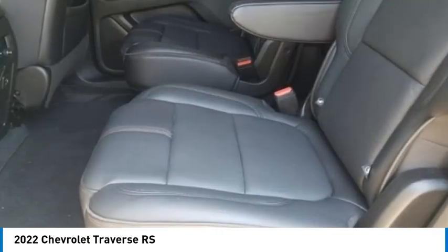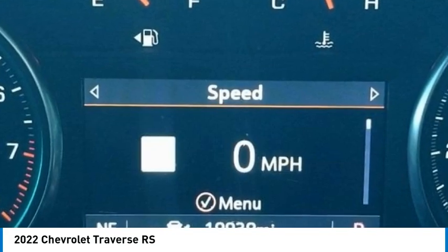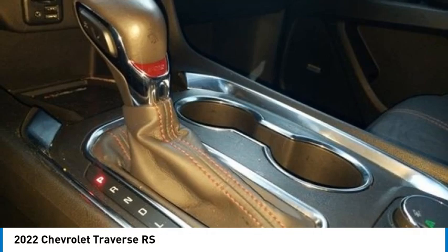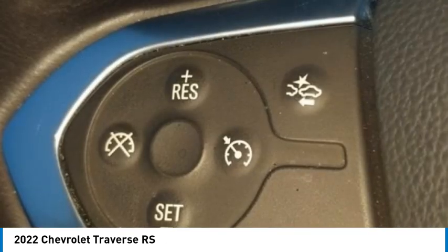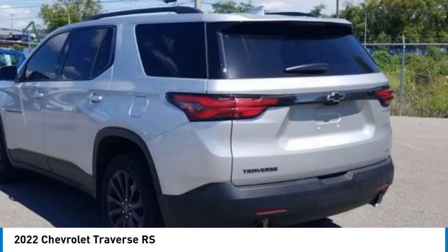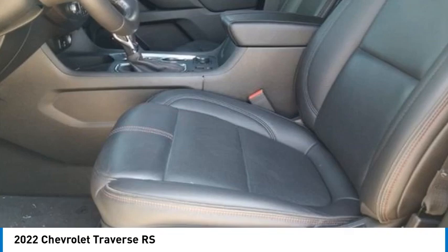Premium 10-speaker audio system, brake assist, body color bumpers, delay-off headlights, driver door bin, driver vanity mirror, dual front impact airbags, dual front side impact airbags, emergency communication system OnStar, four-wheel independent suspension, front anti-roll bar, front bucket seats, front center armrest, front reading lights, fully automatic headlights, garage door transmitter, heated leather steering wheel, occupant sensing airbag, outside temperature display, overhead airbag, overhead console, panic alarm, passenger door bin, passenger vanity mirror, perforated leather seat trim, power door mirrors, power driver lumbar control, power driver seat, power passenger seat, power steering, power windows, and Chevrolet Infotainment 3 Plus system.